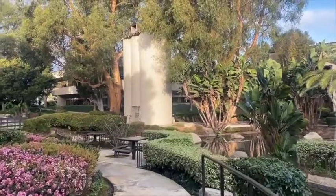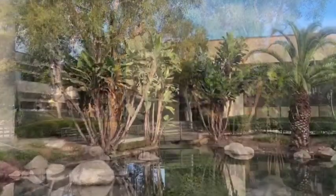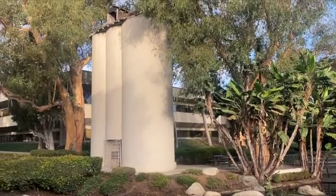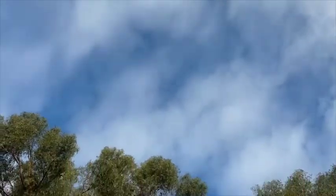Standing over 60 feet high, these massive grain silos are the last remnants of the old Huntington Beach Ranch, formerly called the Northam Ranch, which dates back to the early 1900s. The eucalyptus trees surrounding them are also original.